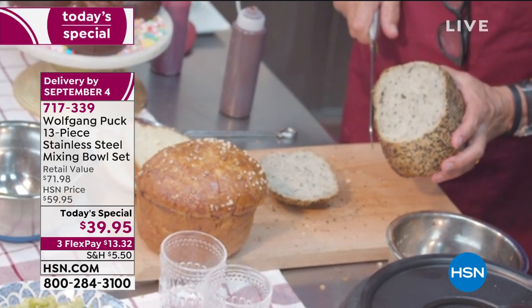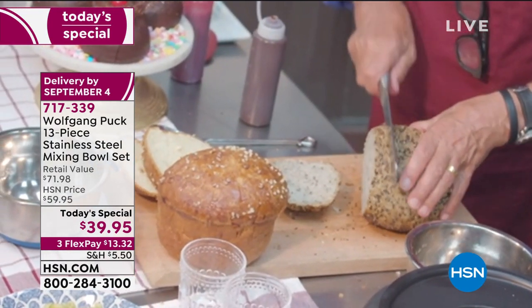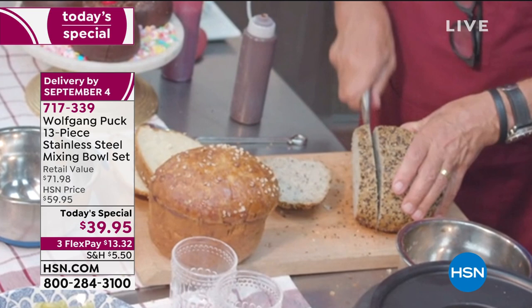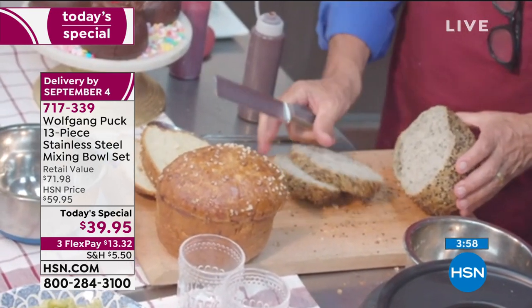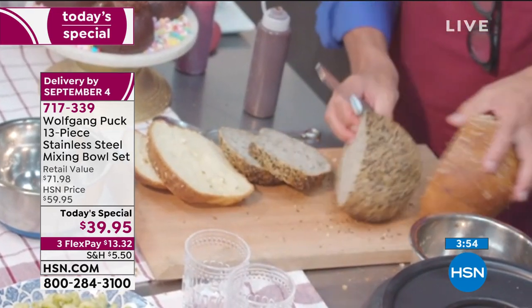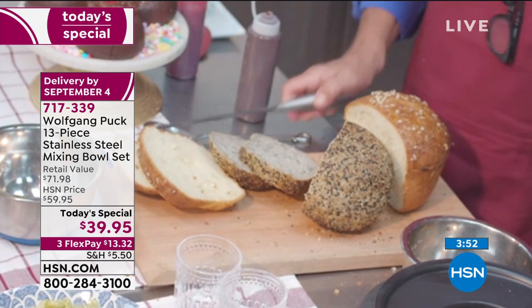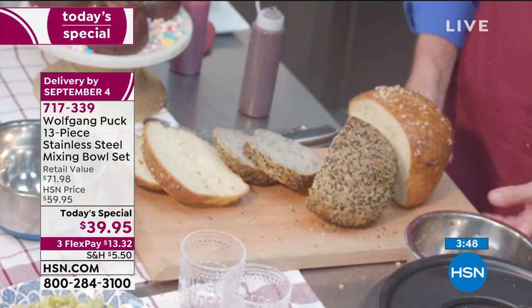Chef did a whole grain bread with all different kinds of seeds — poppy seeds, sesame seeds, some ground spices. Toast that and make a ham and cheese sandwich, and you're going to say 'oh my God, this is amazing.' You can do anything with these bowls — from the freezer to the oven, everything is just perfect.